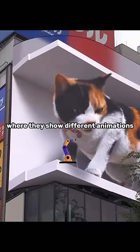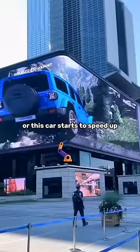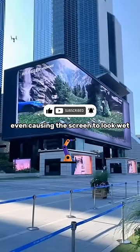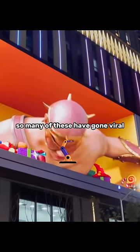These 3D billboards look so real, showing different animations — like this stone dragon moving and rotating along the walls of the screen, or this car that starts to speed up and water from the ground splashes everywhere, with the water even causing the screen to look sweaty. So many of these have gone viral.